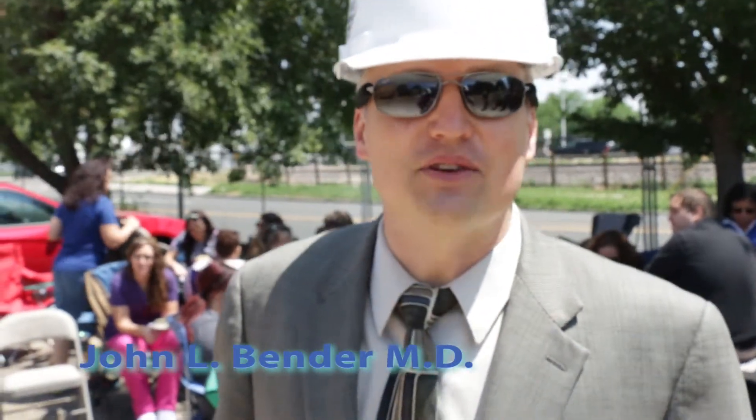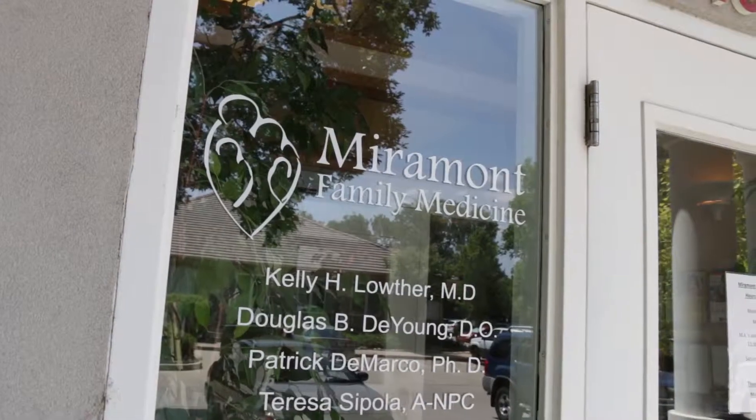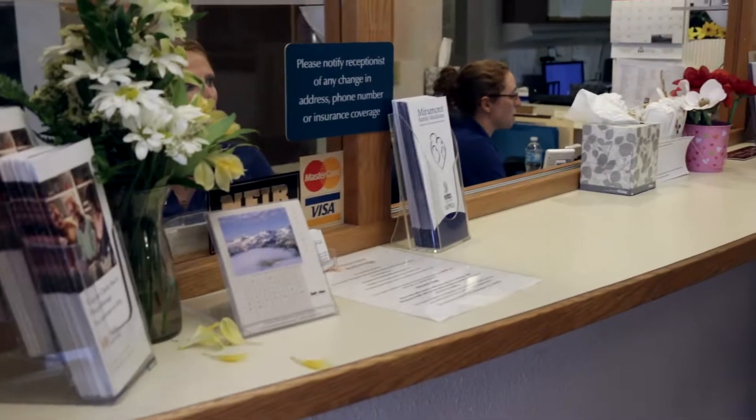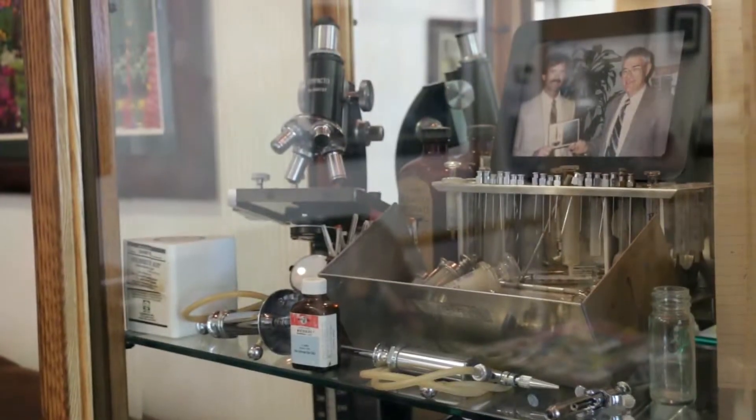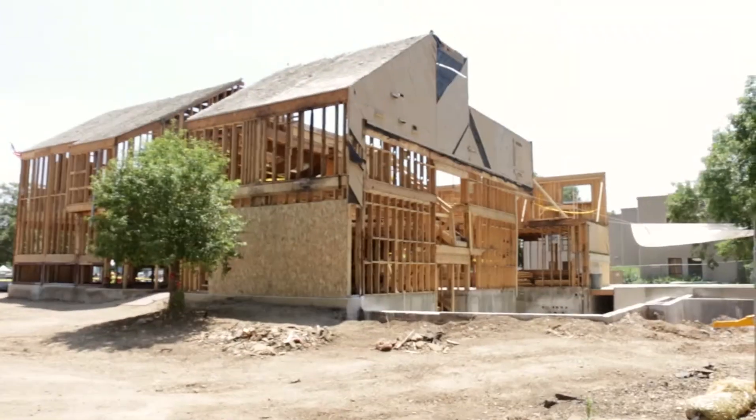We need another location because our 1014 Center Avenue location is packed full. Dr. Doug DeYoung and Kelly Lother simply have no more room to see patients. It's leading to excessive wait times, and the only way we can solve the problem is by adding more rooms. This building lay vacant for years.